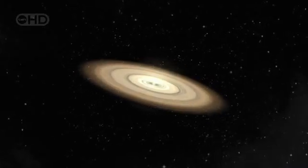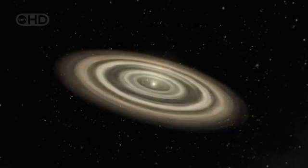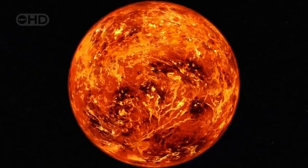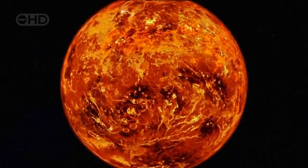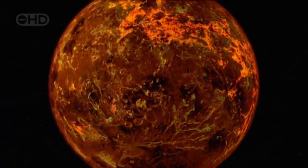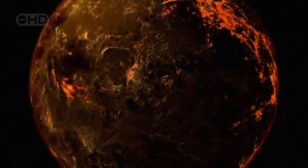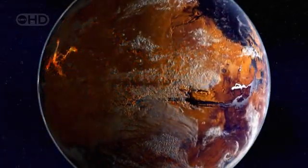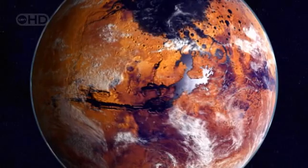4.6 billion years ago, our Sun bursts into life and our solar system forms around it. Both Earth and Mars are huge balls of lava, boiling at over 12,000 degrees. Slowly, they begin to cool. Dr. Peter Smith heads up the Phoenix mission from its base at the University of Arizona. Earth and Mars formed at about the same time, but Mars is only half the diameter of the Earth, and therefore it would cool more rapidly. Mars' size proves to be the crucial factor in its transition from a fiery molten ball into a warm and wet planet.